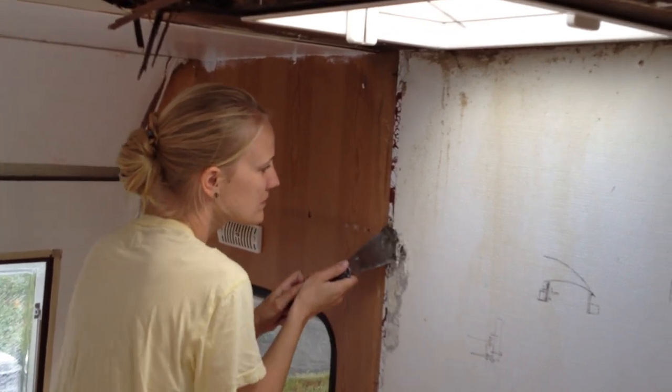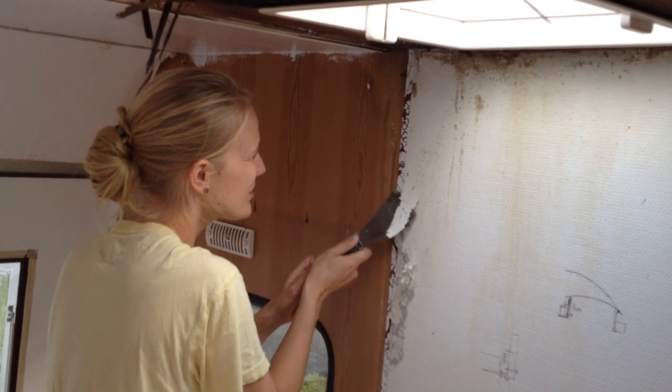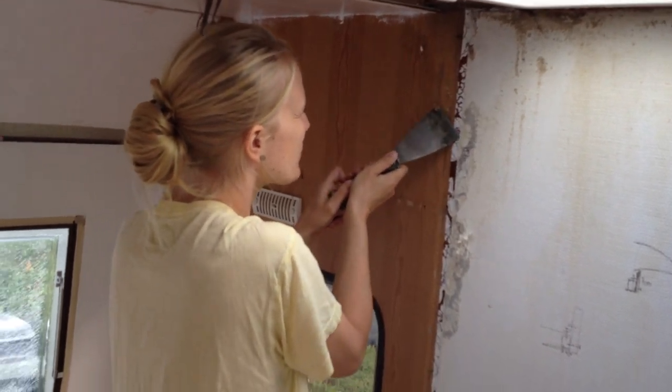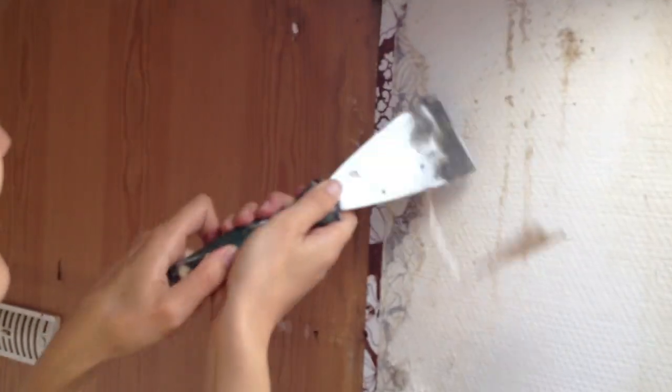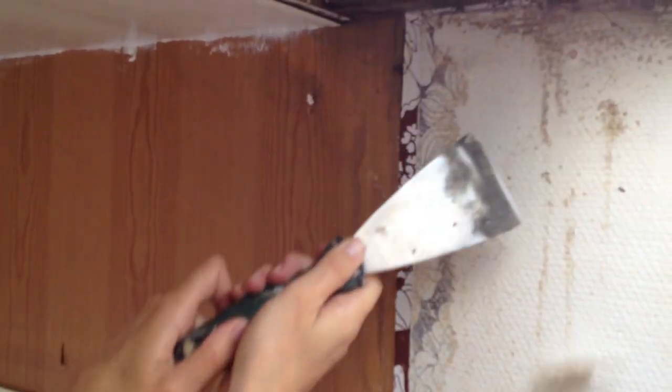We're getting ready to get some wallpaper up. We just need to get rid of this old stuff first. Very old, nasty stuff.